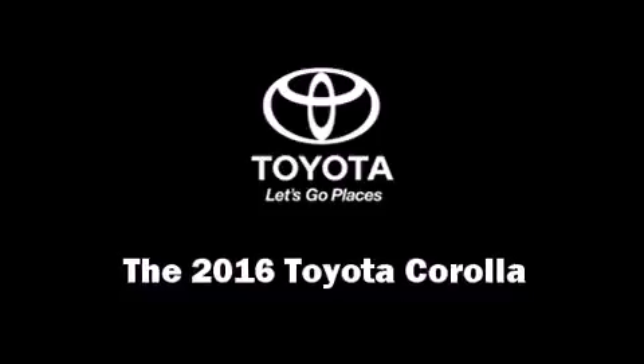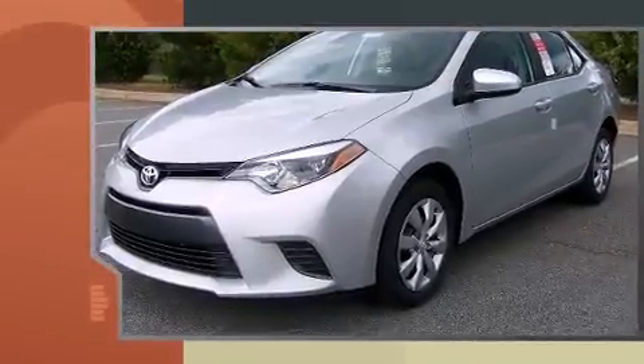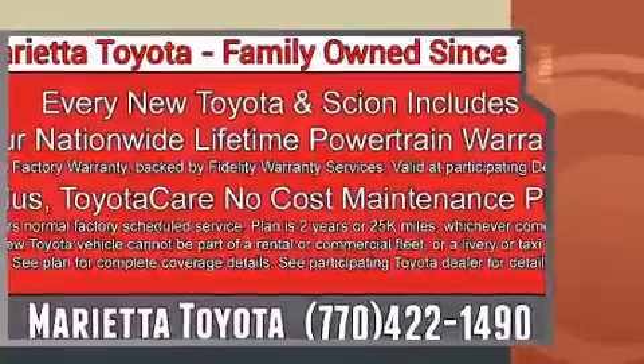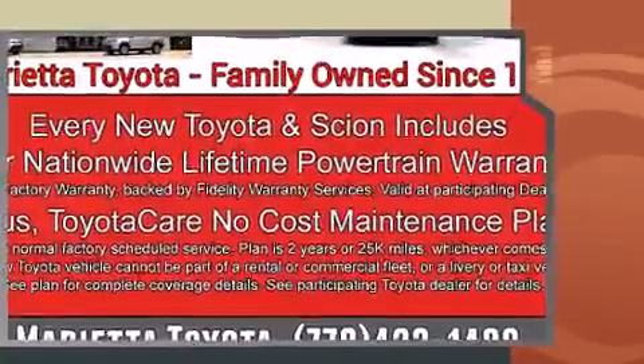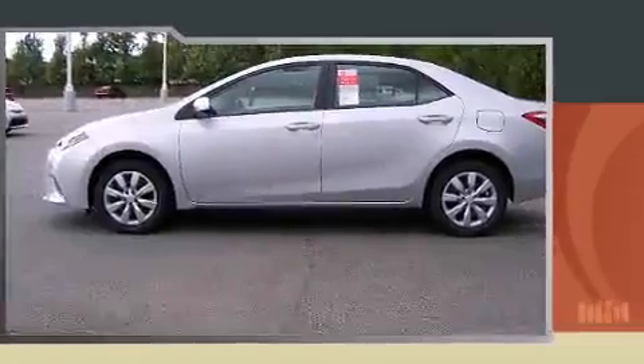The 2016 Toyota Corolla. This four-door, five-passenger sedan offers the latest in technological innovation and style. Smooth gear shifts are achieved thanks to the 1.8-liter four-cylinder engine, and for added security, Dynamic Stability Control supplements the drivetrain.